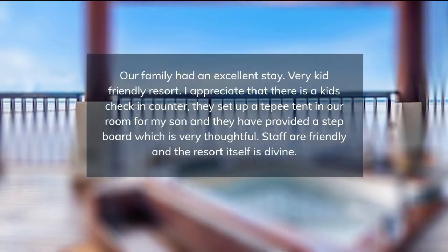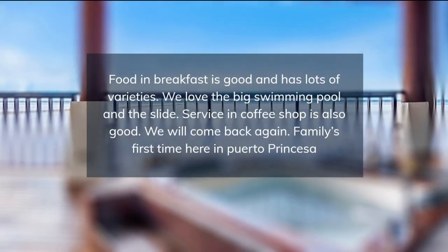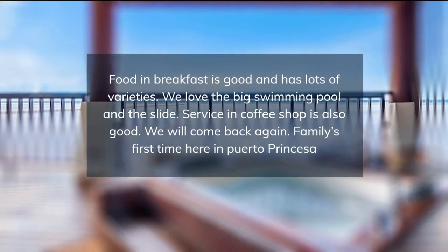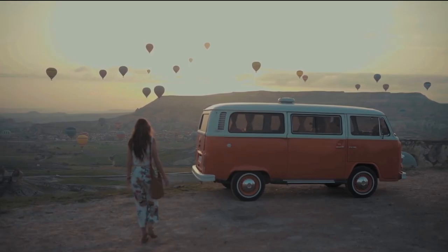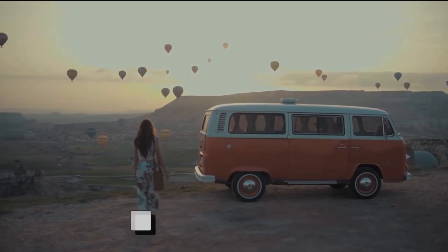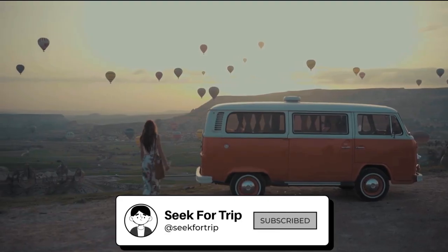Choose from our spacious suites, pool access rooms, or the water villa located atop tranquil waters, and indulge yourself. Subscribe to our channel and you will get notified when we add more travel inspirational videos.